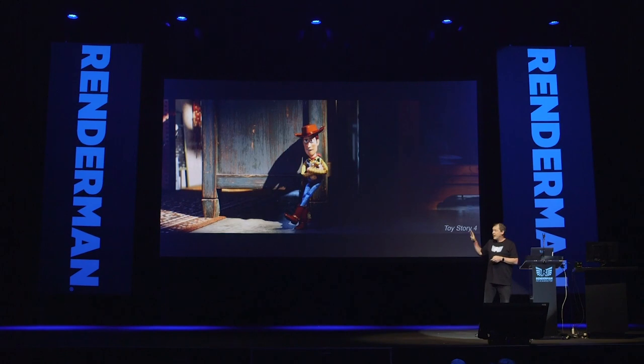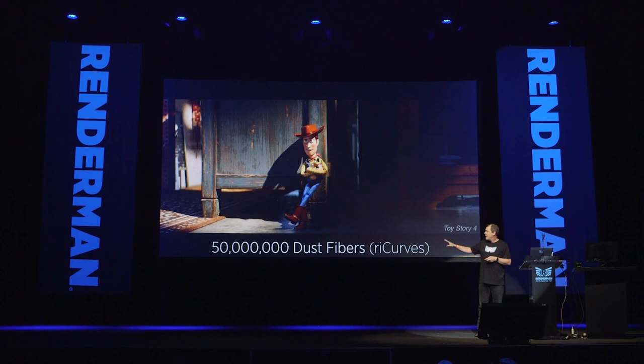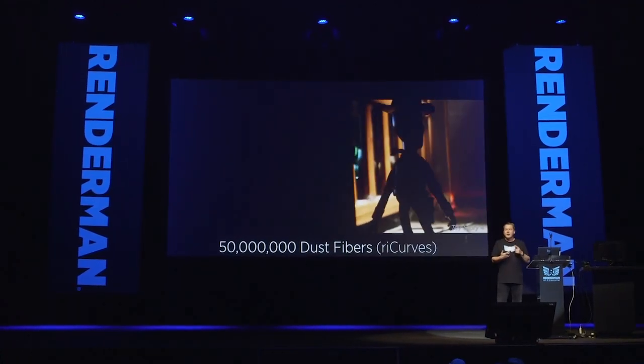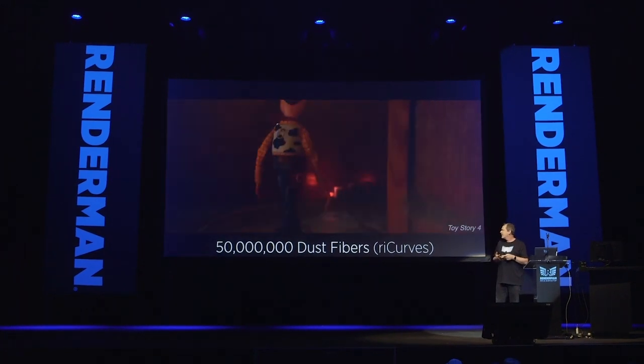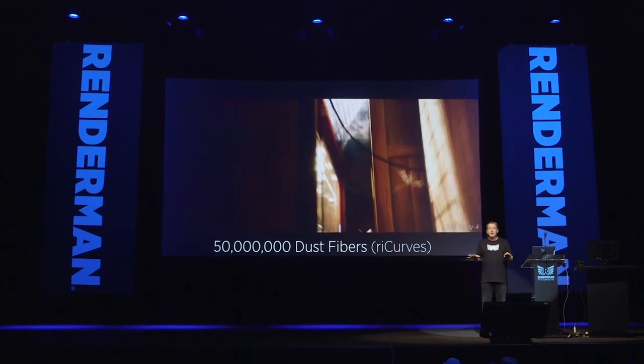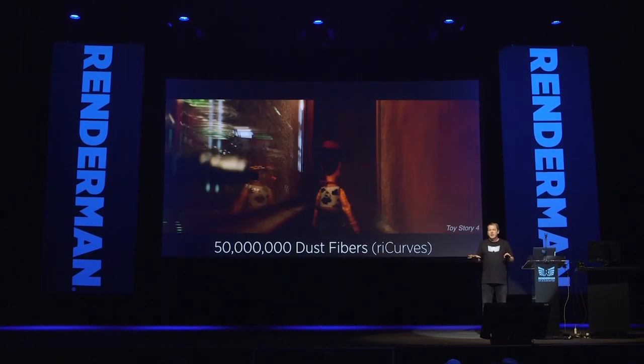But if you went inside the antique mall, you would find it was kind of dirty. In some shots we'd have up to 50 million dust fibers, represented as RI curves. We can follow Woody as he walks behind a cabinet, passing cobwebs, dust bunnies, and dust. All this stuff happens completely automatically in your own home, but in CG it's much more complicated. We're going to have some folks from Pixar talking about that specifically.